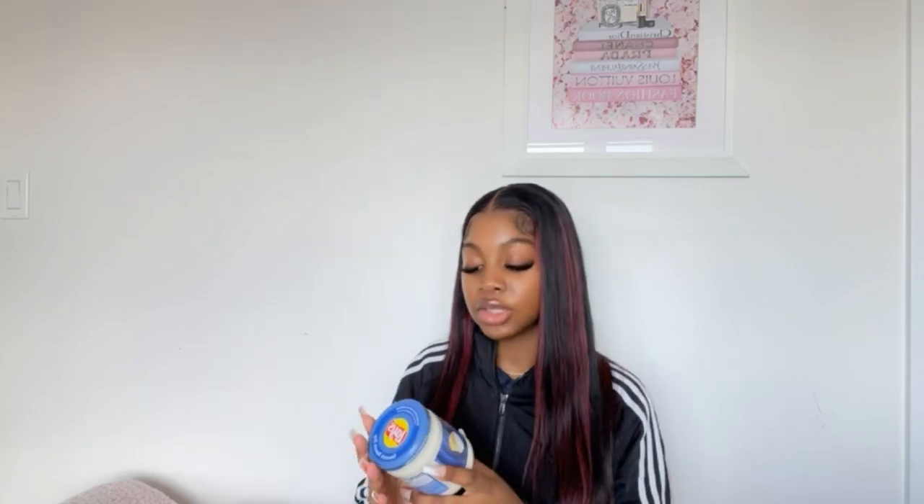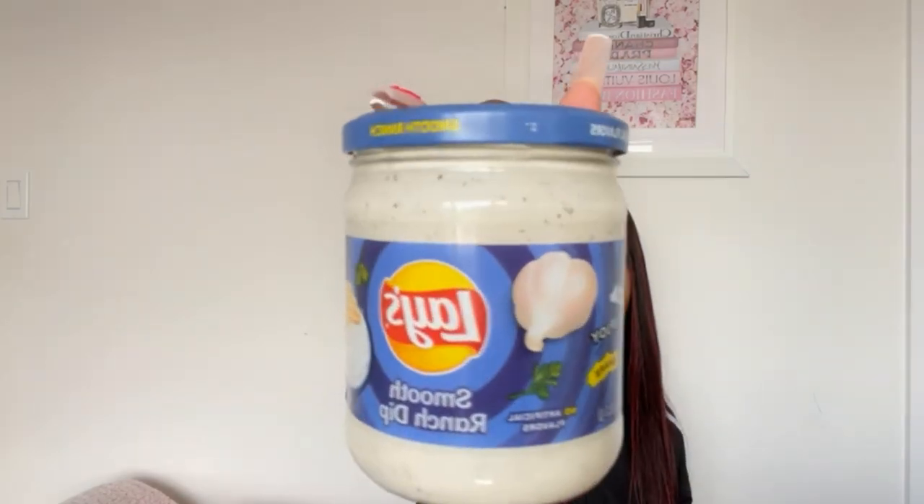Now onto the snacks! The first one is this avocado salsa — this looks so good and I've never seen this before. We don't have this back home in Canada, and I love avocado, so I had to get it. I'm going to try all these snacks after I finish this video. The second one is a smooth ranch dip — not a salsa, a dip. We never had these flavors back home, just regular salsa or cheese. The brand really came with so many options!